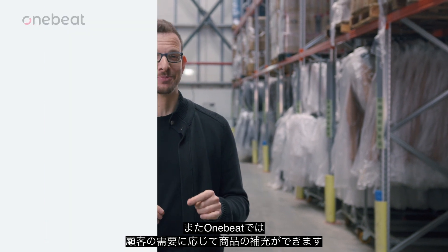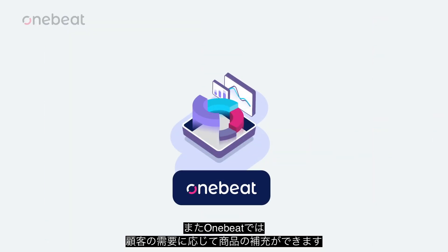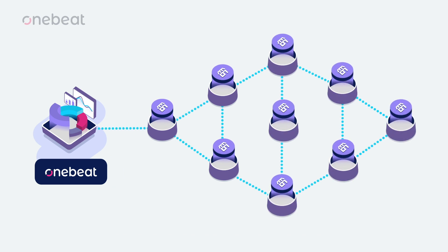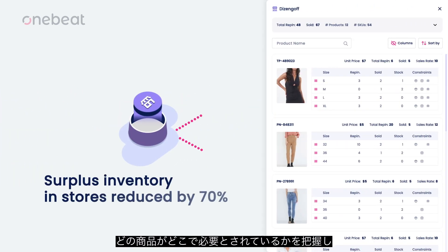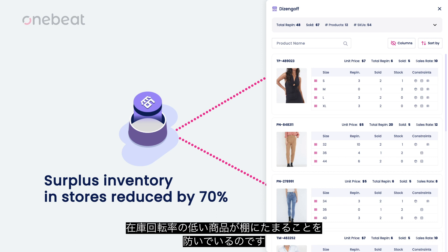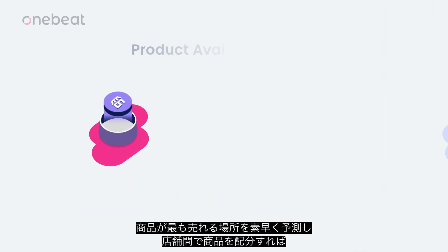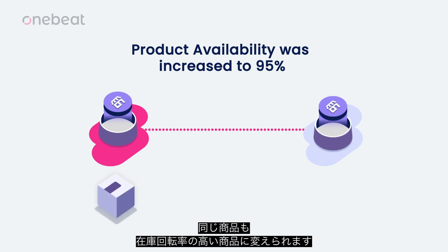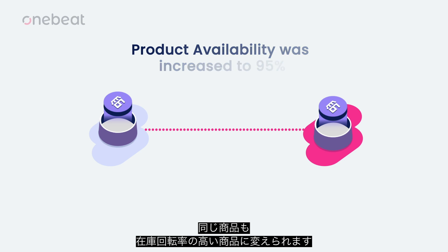OneBeat also replenishes products based on customer demand. Its algorithm treats every SKU at each store differently, helping us understand what product is needed and where, which prevents the accumulation of slow movers on the shelves. OneBeat quickly predicts where products sell best, then allocates them between stores, turning them into fast movers.